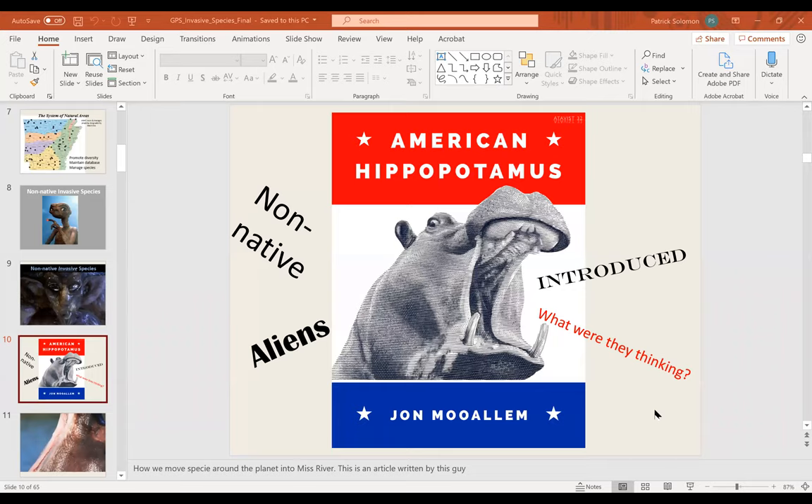Back to the PowerPoint — for every non-native species we have in North America or the state of Arkansas, there is a similar trajectory about the arrival of those species.